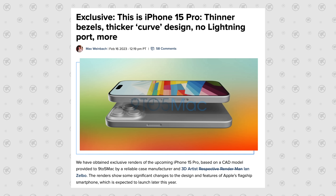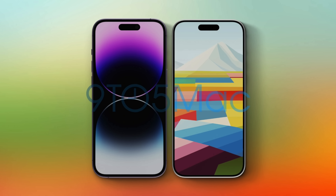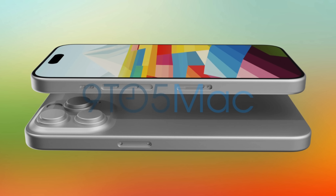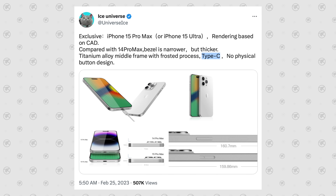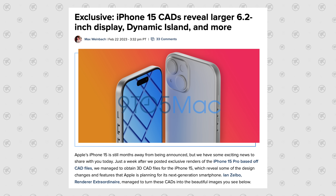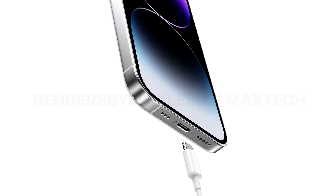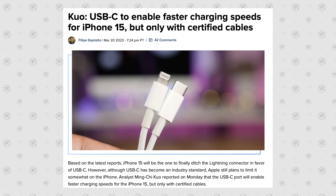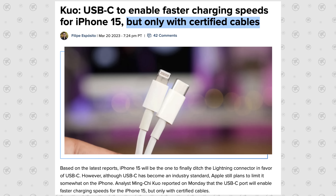We've got some leaked case CADs of the entire iPhone 15 lineup. You can see the new iPhone 15 Pro with redesigned thinner bezels and no Lightning port. The Pro Max version also shows USB-C, and same for the regular iPhone 15 and the iPhone 15 Plus — they are all switching over to the brand new USB-C port. Leaks from Ming-Chi Kuo, who is very reliable, confirm USB-C on the iPhone 15 lineup.